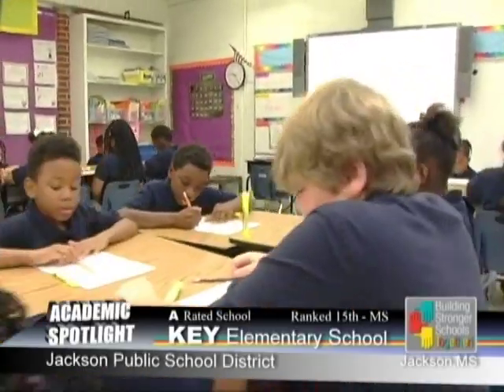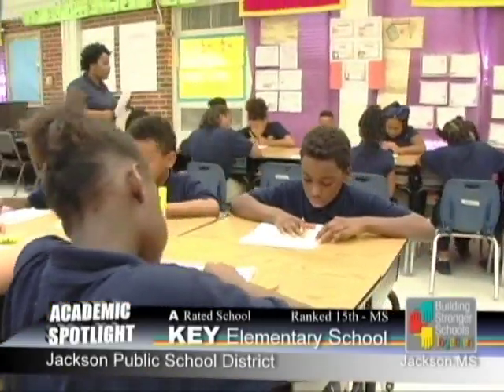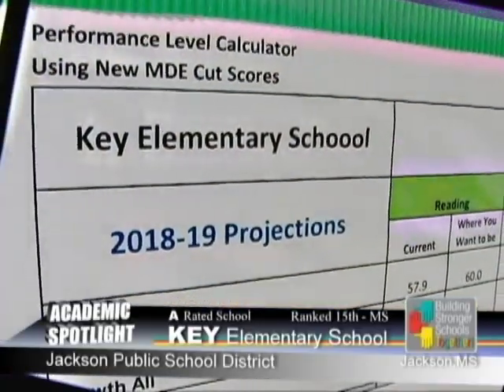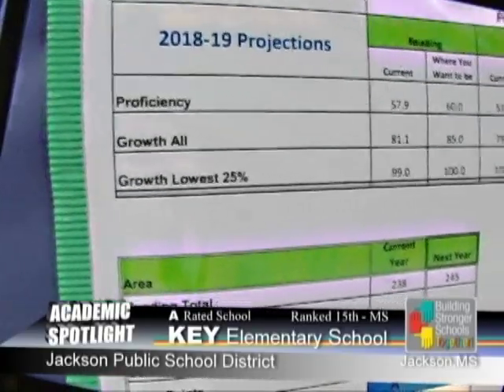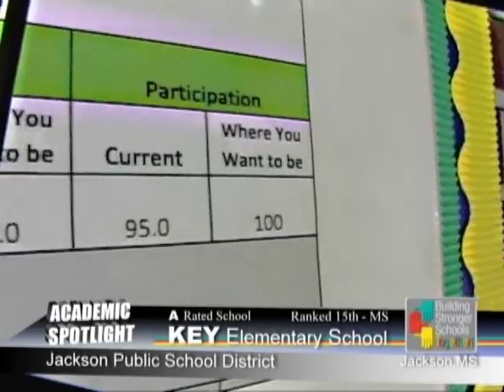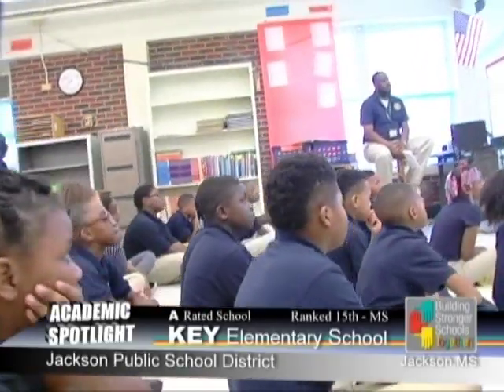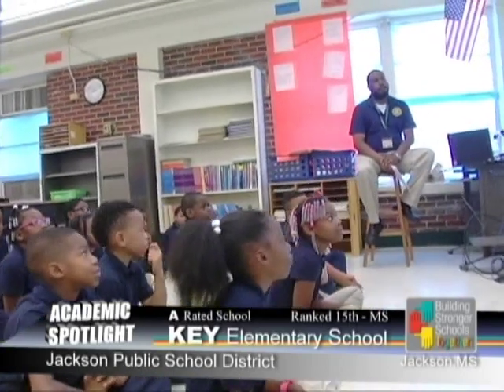Data-driven instruction and decision-making also led to our improvement. After each assessment, the data is analyzed and deficit objectives are extracted. Deficit objectives are then incorporated into upcoming weekly lesson plans so that we can reteach and retest for the next assessment. We also use raw data, then norm data, for decision-making purposes and for instruction.